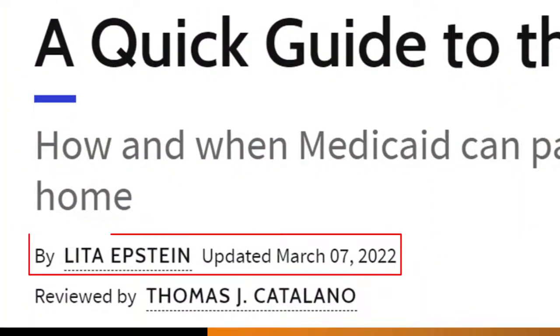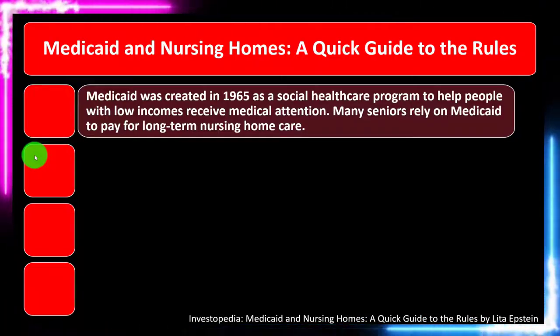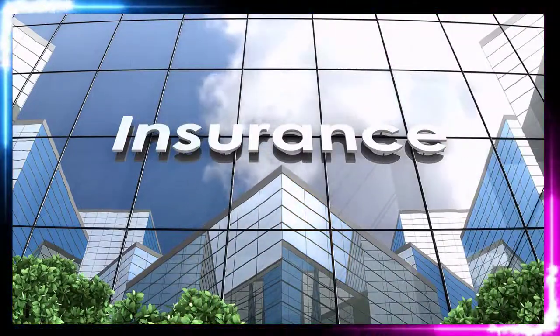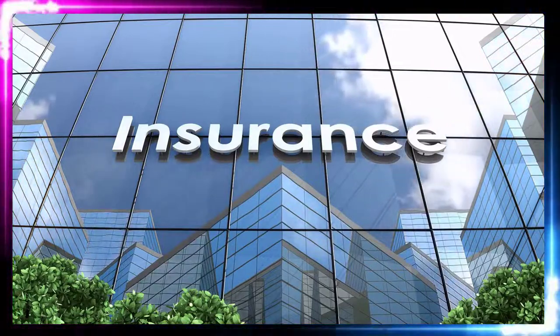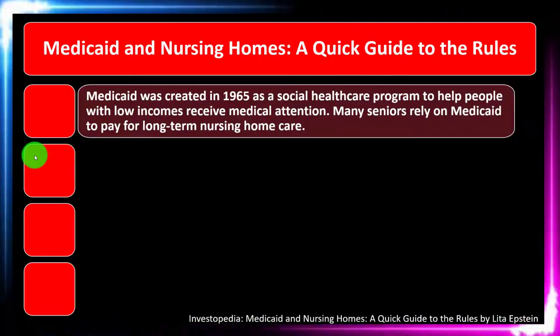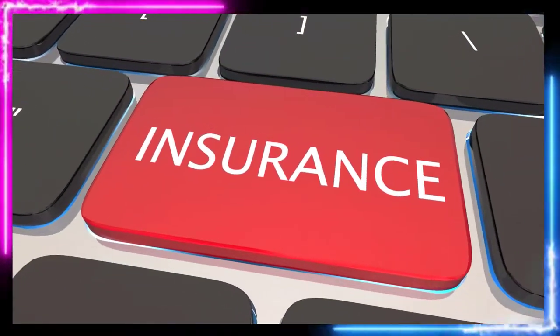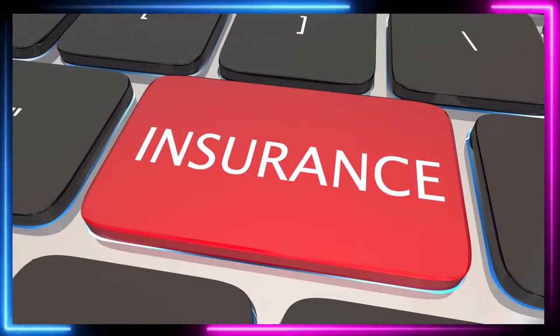This presentation is by Lita Epstein, updated March 7th, 2022. In prior presentations, we looked at insurance in general, then moved to medical insurance, which can be more complex due to the nature of the medical field and the rules and regulations related to it. Then we moved to dental and vision, and now we're looking at long-term care insurance and Medicaid and nursing homes.